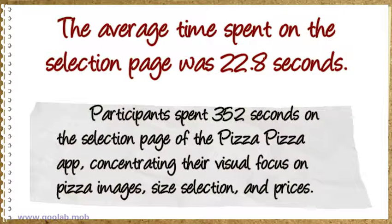Participants spent 35.2 seconds on the selection page of the Pizza Pizza app, concentrating their visual focus on pizza images, size selection, and prices.